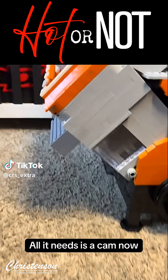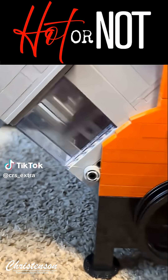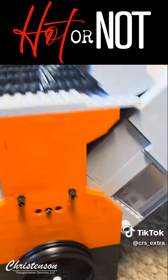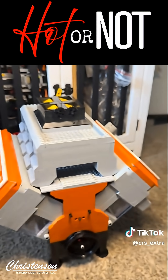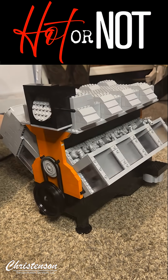Imagine building a fully functional V8 engine entirely out of LEGO bricks. Sounds crazy, right? Well, someone did it and it even has a working throttle. This isn't just any LEGO build — it's a meticulously crafted V8 engine that mimics the real deal in both function and design.